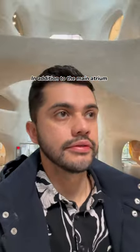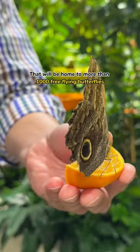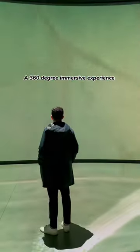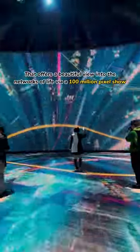In addition to the main atrium, they've added a butterfly vivarium that will be home to more than 1,000 free-flying butterflies which visitors will be able to interact with. But my favorite part about the new center is Invisible Worlds, a 360-degree immersive experience that offers a beautiful view into the networks of life via a 100 million pixel show.